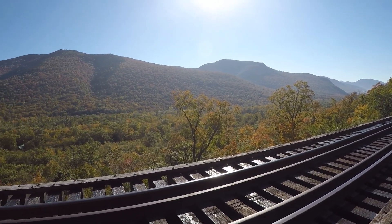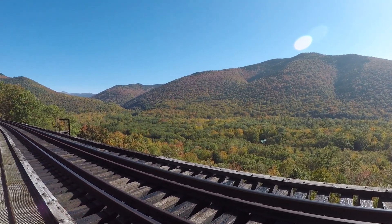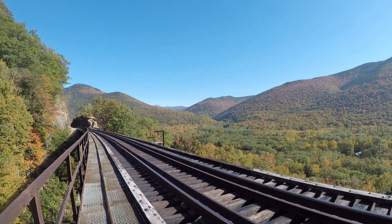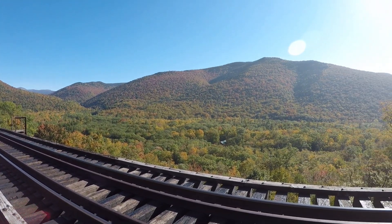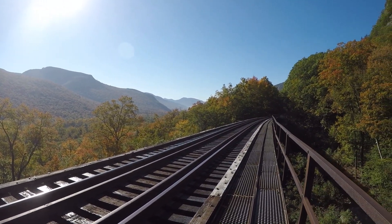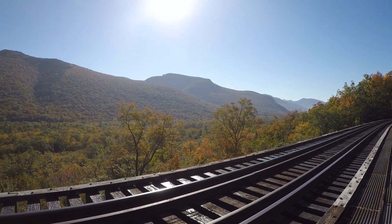Crawford Notch, from the view of Frankenstein's Trestle. Crawford Notch is probably my most favorite place in New Hampshire. One of God's most beautiful creations.